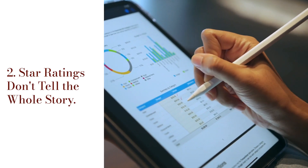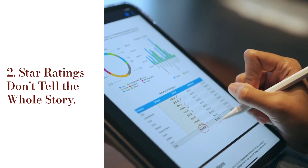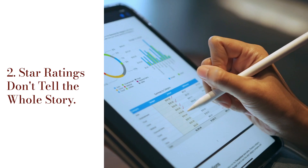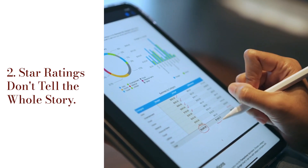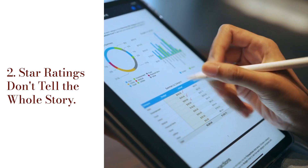It's easy to be swayed by the star rating — five stars, four stars, three stars — but the star rating alone doesn't give you the full picture. A product might have a 4.8 star average, but if all the recent reviews are terrible, you'll want to take a closer look. Also, people rate differently: some give five stars for a product that's pretty good, while others reserve five stars for something mind-blowing. So always dig deeper by reading the reviews, not just glancing at the stars.